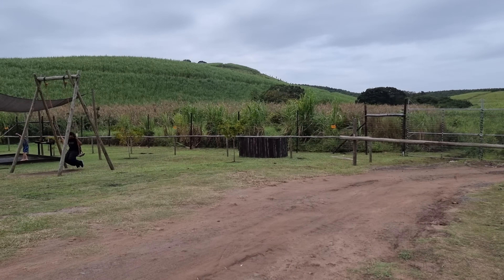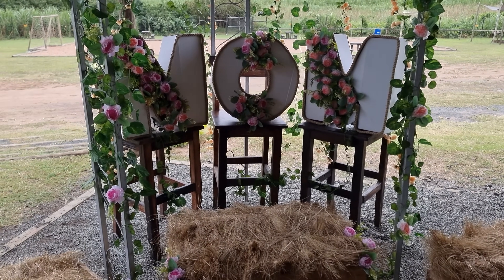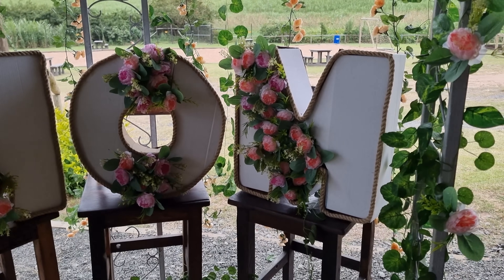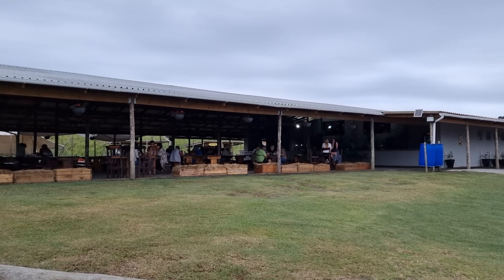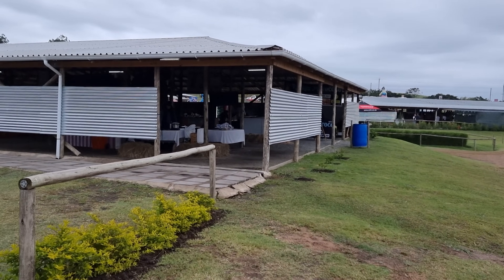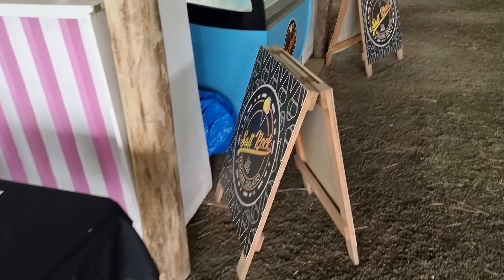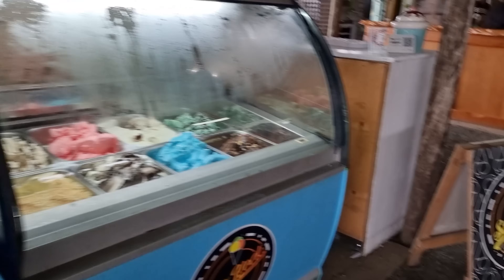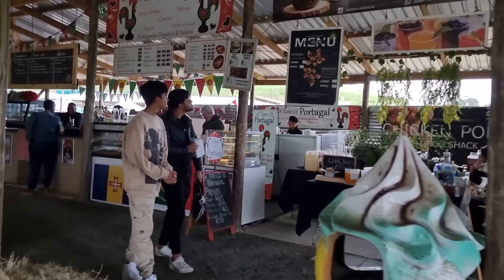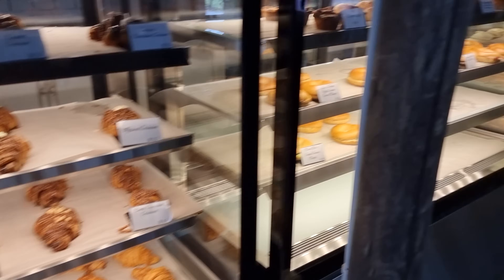There's a play area for kids here. This huge barn is another restaurant — you can order at the front. Inside is the Crispy Korean — a little taste of Korea. There's more ice cream, bubble tea, and they have croissants inside as well.